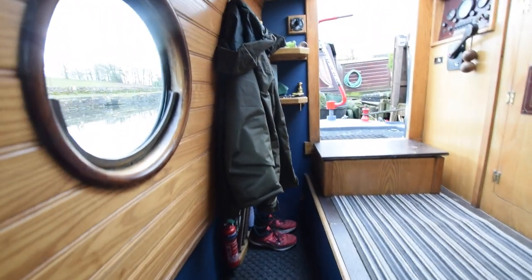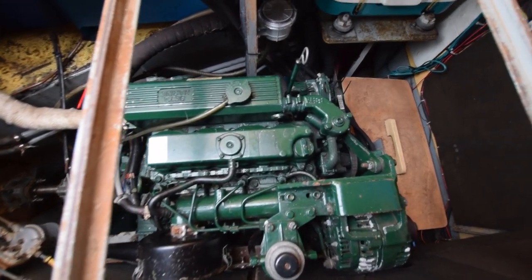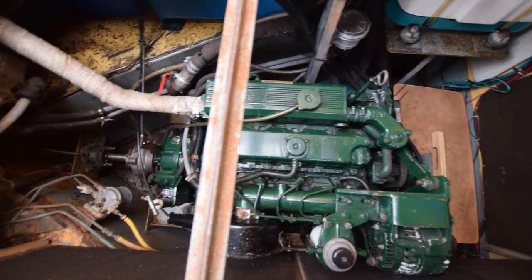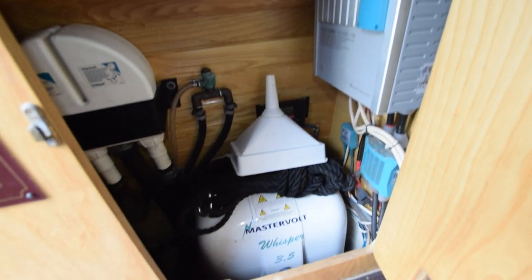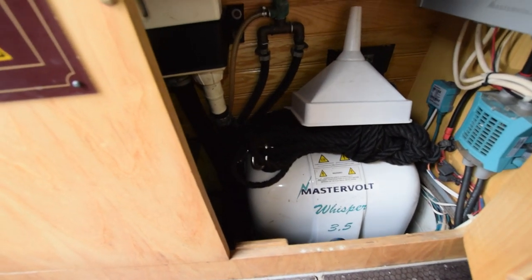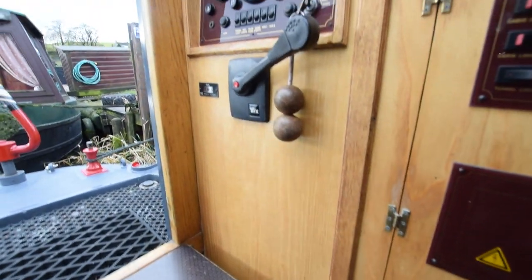Into the rear cabin — neatly arranged electrics. The engine is a Beta Marine 43 horsepower. There is a hydraulic bow thruster on board — it's a Lumar. The batteries are under the wooden plank: four domestic batteries, new December 2021, rated at 405 ampere-hours, plus a starter battery. There's a 2.5-kilowatt inverter-charger — a MasterVolt — and a WhisperGen 3.5-kilowatt generator. There are plenty of 230-volt options: landline hook-up, the 3.5-kilowatt generator, or the inverter. You won't be short of 230 volts — perfect with that washing machine.